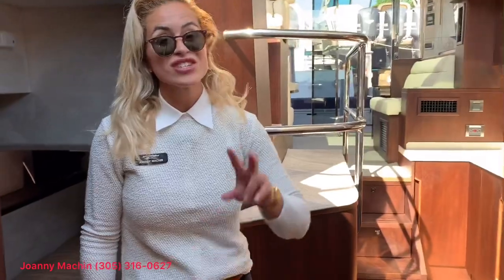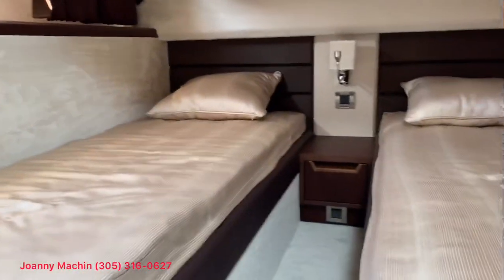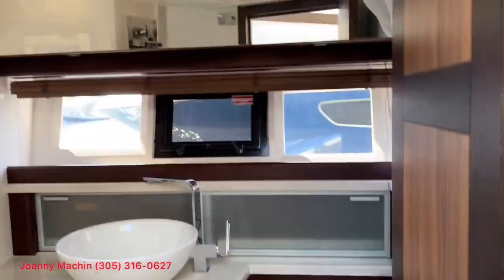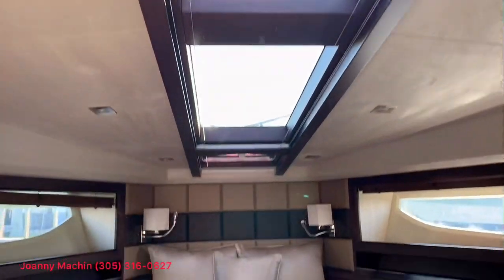This 43 actually has two staterooms. In the first one, you have twin beds that convert into a full California king, and there's a guest bathroom right here. The main stateroom — check out how much lighting goes into this bedroom, the captain's quarters. It's hard to believe this is a 43. And lastly, you have your own bathroom.